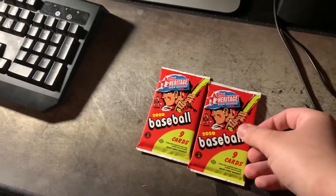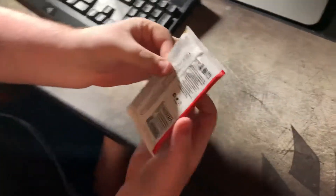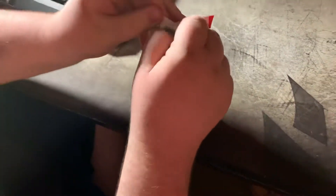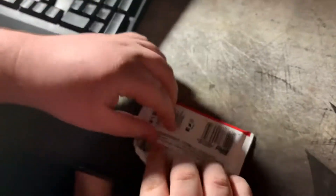I got two hobby packs of Topps Heritage. Colby's going to go ahead and open up the first one. I know a little bit about baseball — more than me, for sure. I'm football; you're more baseball and basketball. So these are hobby packs.